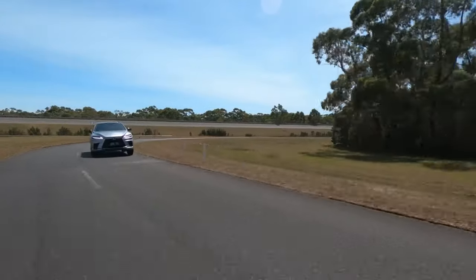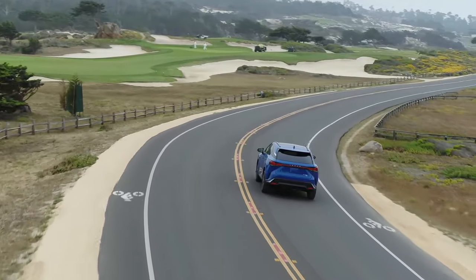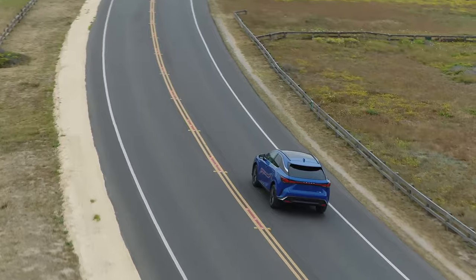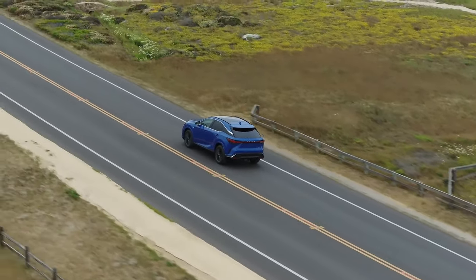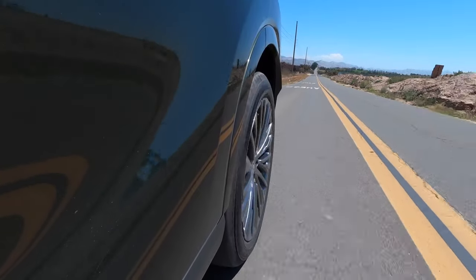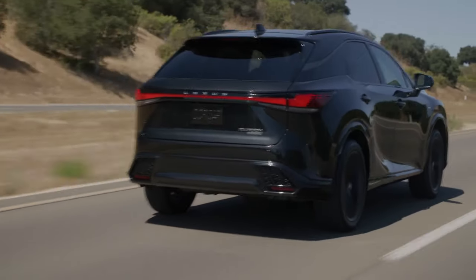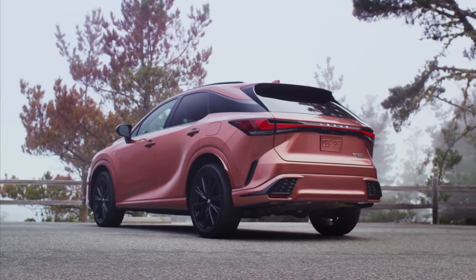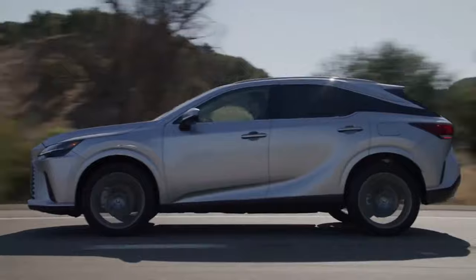The RX 450h hybrid model features all-wheel drive and a CVT automatic transmission paired with a 2.5-liter inline-four engine and electric motors. Total output is 246 horsepower and 233 pound-feet of torque. The hybrid system delivers impressive fuel economy of 37 MPG city and 34 MPG highway. For those seeking more power, the RX 450h F Sport uses the same hybrid powertrain but with an output of 304 horsepower.